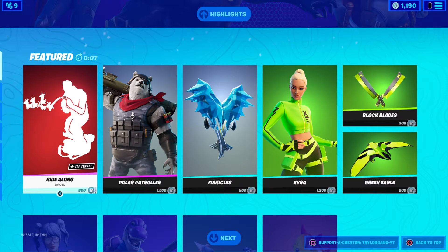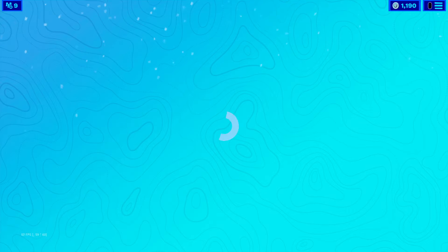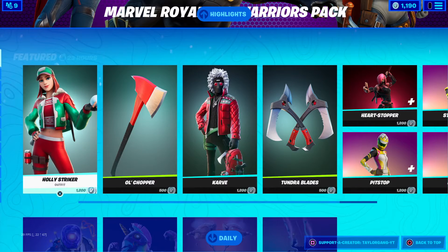What is up YouTube, welcome back to another Fortnite item shop. It is Tuesday, December 22nd, and we're supposed to see a ton of Christmas skins in the item shop according to the leakers Hypex and the boys.